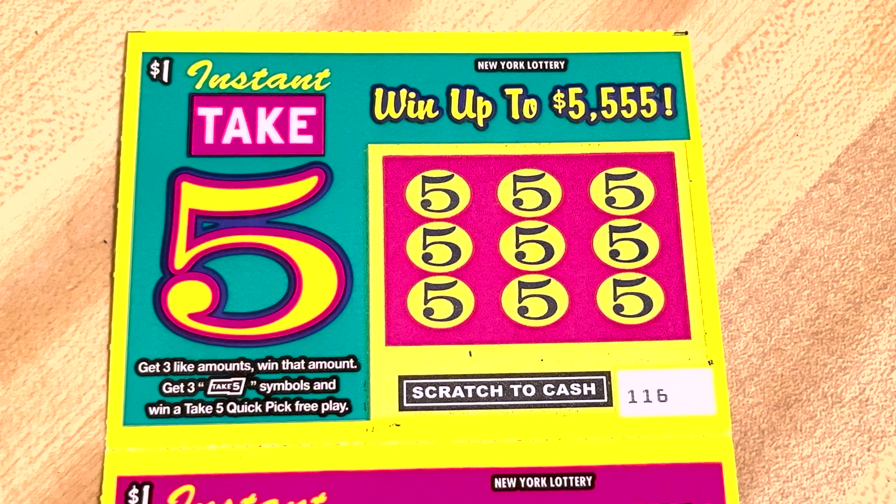Starting with ticket 116. We got 50 of them, so let's see what we can do here. I don't see a win on the first one. Moving to 117 — our first win is a quick pick!